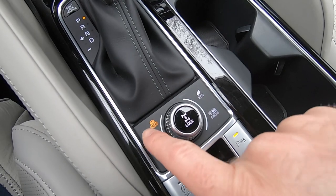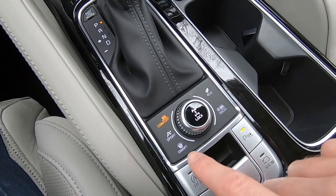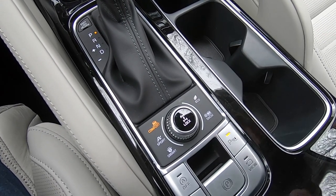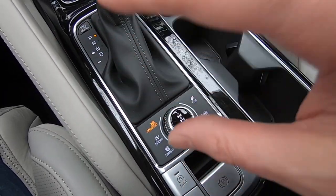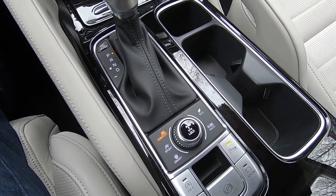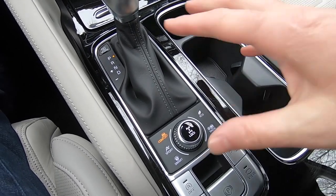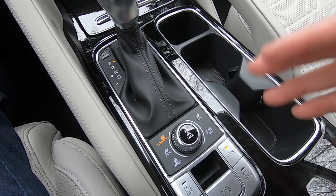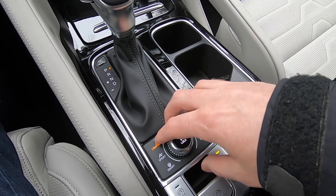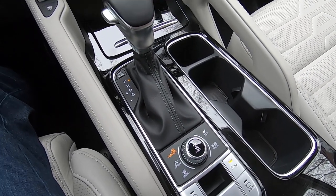Drive modes: there are five — Comfort, Sport, Smart, Eco, and Snow. Smart is an adaptive drive mode that sees what your normal driving behavior is like, the road you're on, and adjusts the drive modes automatically based on that information. There are no adjustable shock absorbers, so this is largely a powertrain adjustment — how the car shifts, how aggressive the throttle is, and how quickly it will send torque from the front to the rear axle. This is an inherently front-wheel-drive configured car, but you can send up to 50% of the power to the rear axle as long as you're in Sport mode.